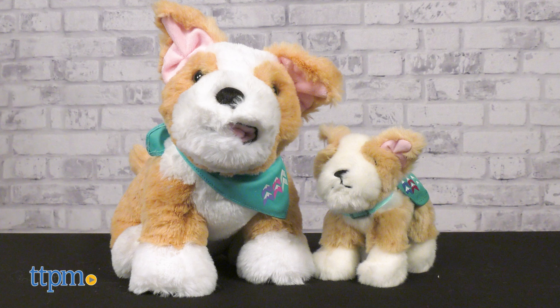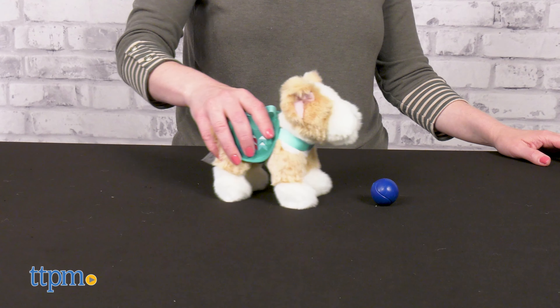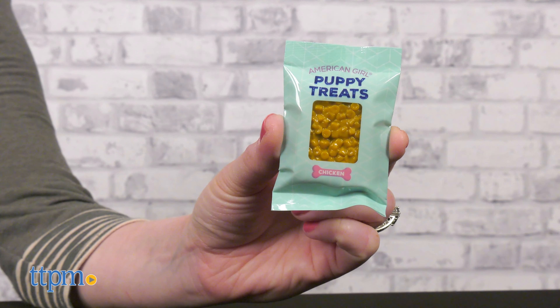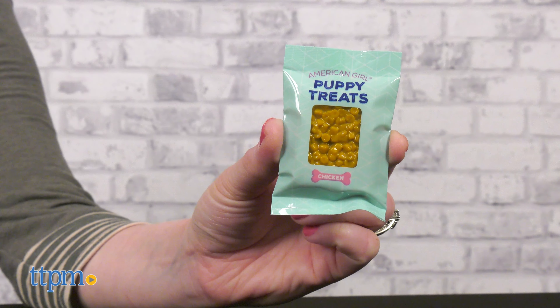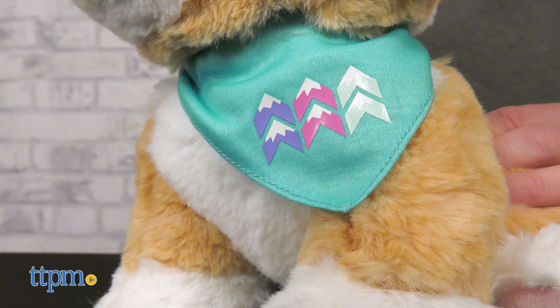Starting off the lineup is Girl of the Year Corinne Tan's dog Flurry. For the Corinne doll there's Corinne's dog with backpack accessory, which includes a small plush dog with teal backpack, a ball thrower toy with a ball, and a bag of pretend dog treats. Kids can also cuddle up with their very own plush Flurry, featuring soft tan and white fur and a blue bandana.